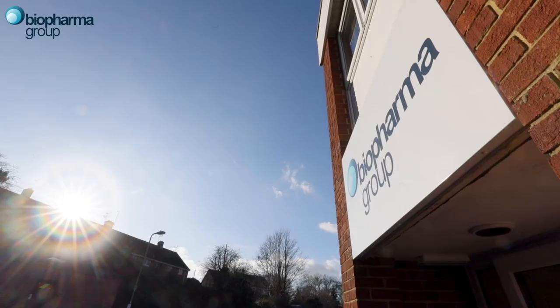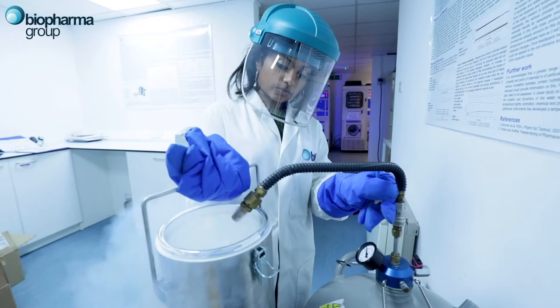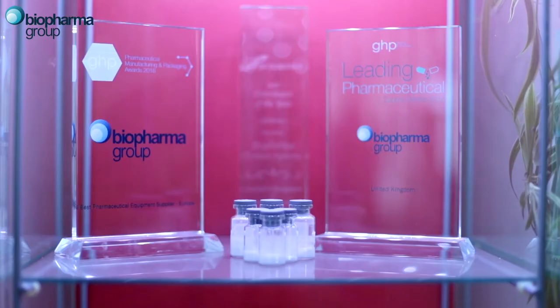Here in the laboratory at Biopharma, we specialize in providing contract R&D services in freeze drying, generally for the pharmaceutical, biotech, vaccine, and diagnostic reagent sectors. We've always been very keen to carry out our own research and development, and often that's been sponsored by the UK government and the European Union. We have a number of collaborative projects worked on with other companies and universities in the UK and elsewhere.